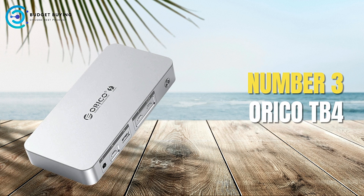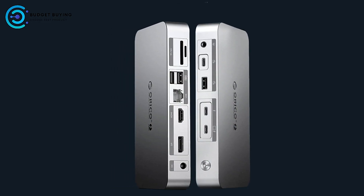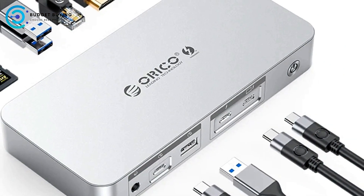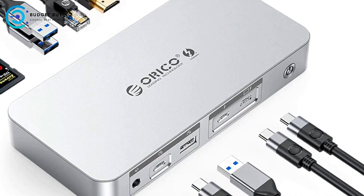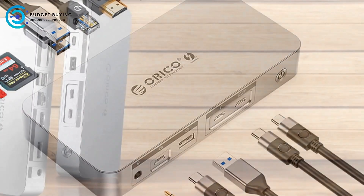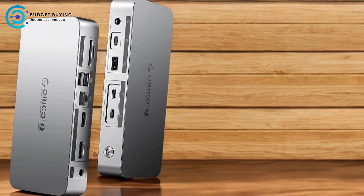At number 3, we have the Orico TB4 Thunderbolt 4 docking station. It offers a comprehensive set of features designed to enhance connectivity and performance for modern laptops. With its robust port selection and high-speed capabilities, it's geared toward users who require advanced functionality from their docking solutions. Here's a detailed look at its pros and cons.